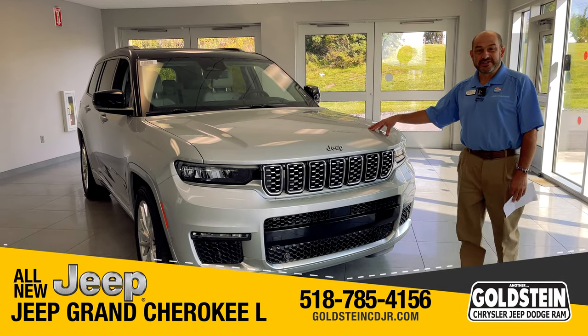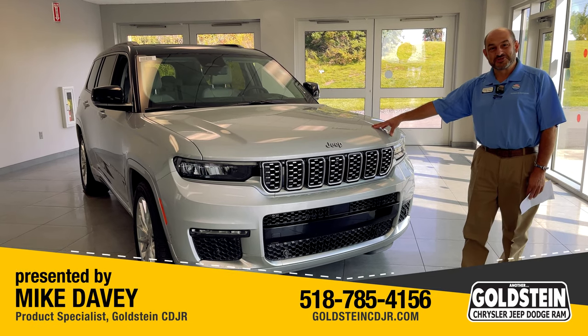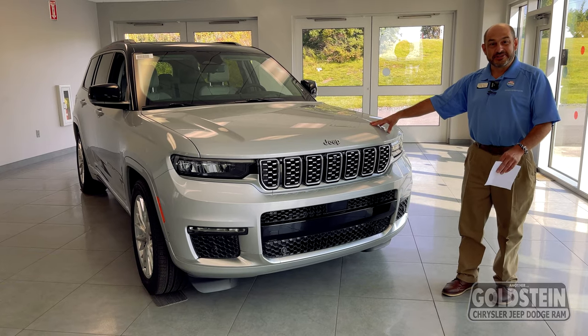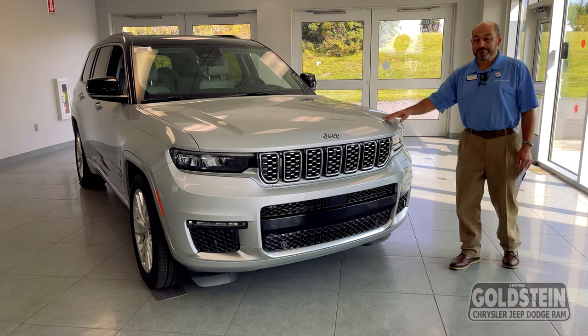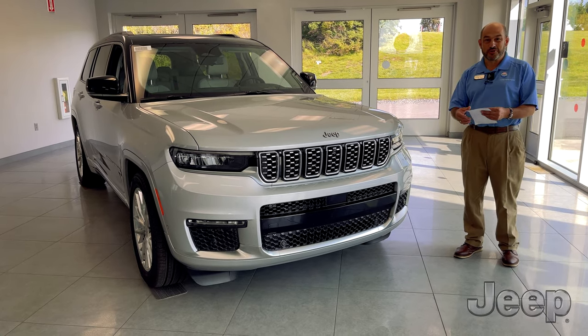This happens to be a Summit model at the top of the line with all the gadgets and creature comforts. But it does still come in a Laredo, a Limited, an Overland, and the Summit models, with an array of features and options, as always with Jeep.